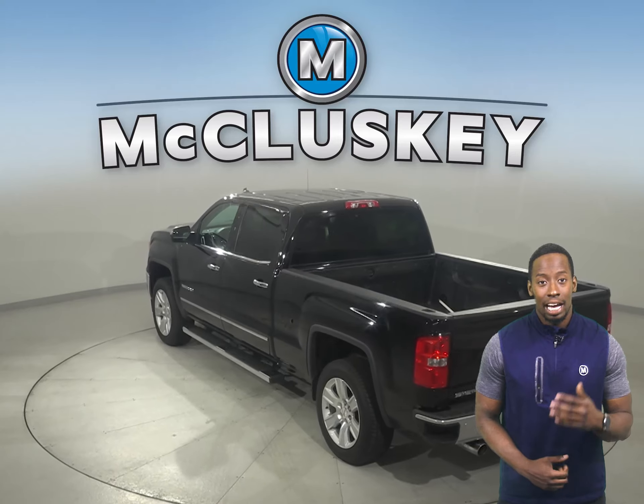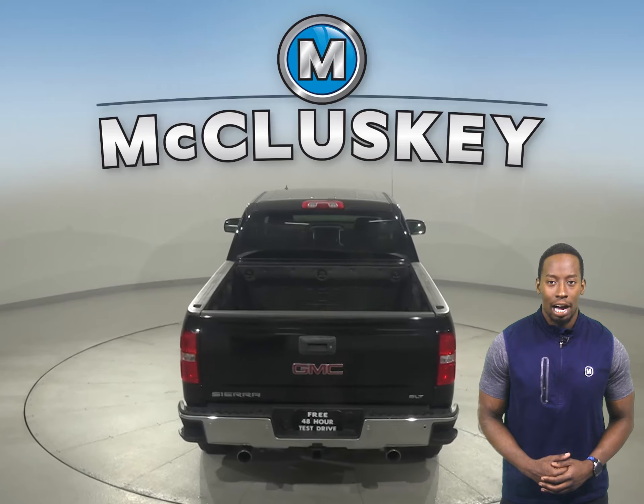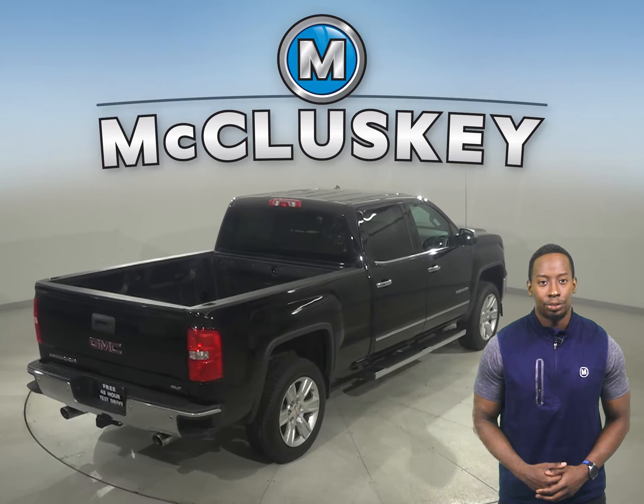This Sierra has powered seats that are capable of being heated in the front. This truck is four-wheel drive and also includes a backup camera, navigation, a tow package, and a remote start.